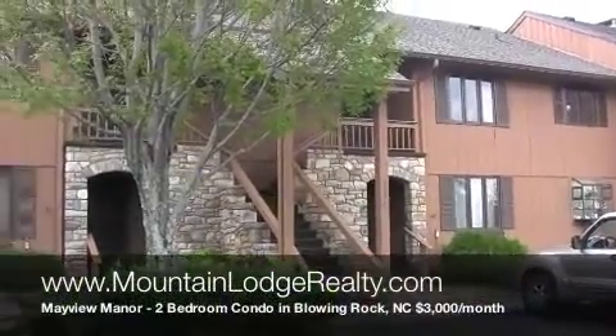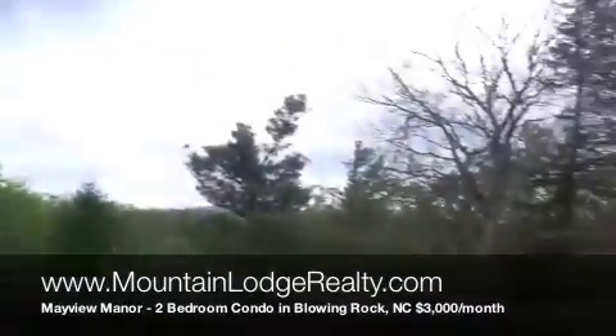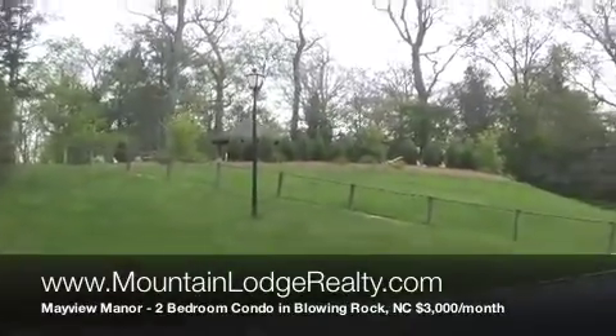Here we are at Mayview Manor. Very pleasant here, nice views. We've got the pool right up here — I'll go up and take a look at that.